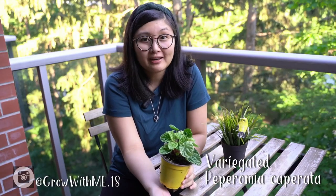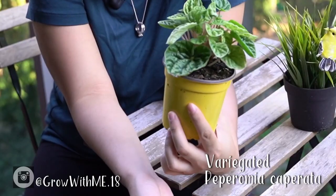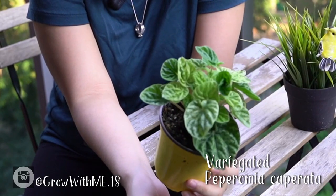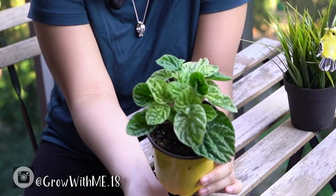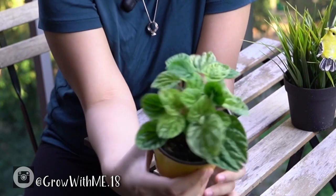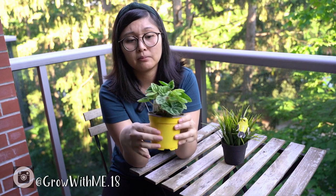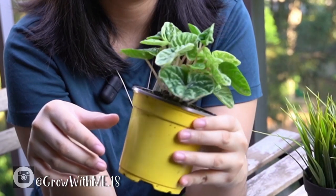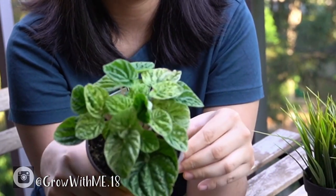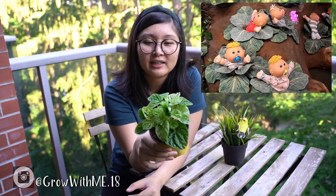As you all know, Mark and I like the variegated versions of plants, and we got this Variegated Peperomia caperata from Georgina Garden Center for $5.99. They also had the purple version, but this was the last one they had of the variegated caperata. It's so cute because it reminds me of Cabbage Patch Kids – the leaves kind of look like little cabbages.